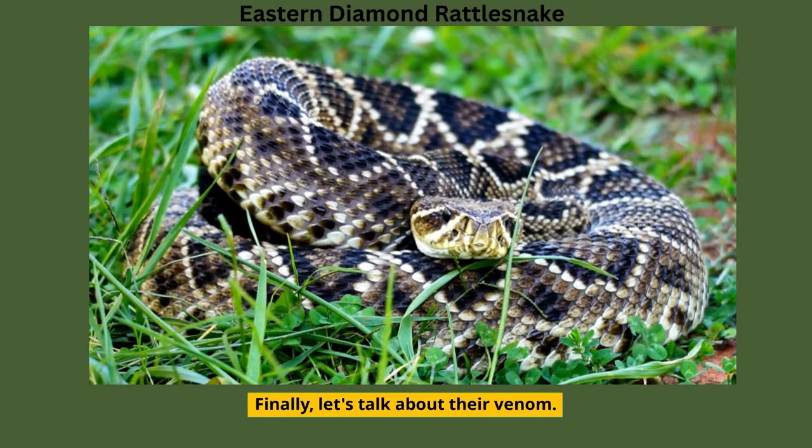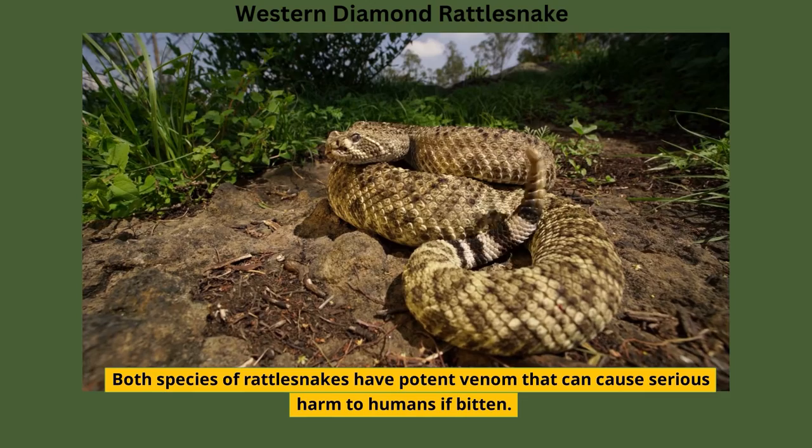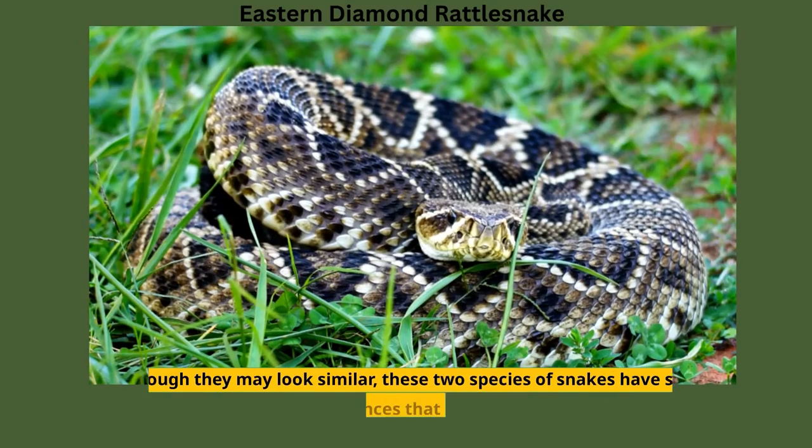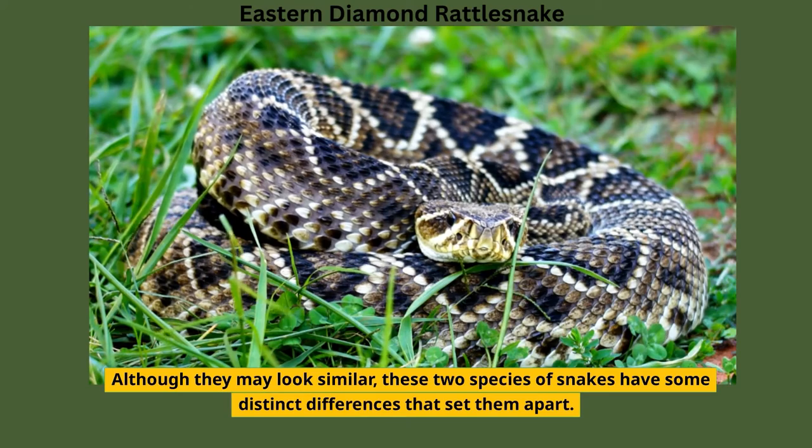Finally, let's talk about their venom. Both species of rattlesnakes have potent venom that can cause serious harm to humans if bitten. Although they may look similar, these two species of snakes have some distinct differences that set them apart.